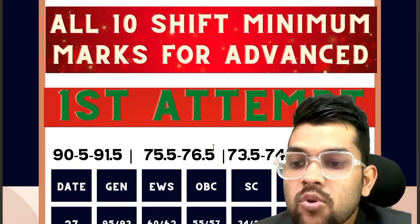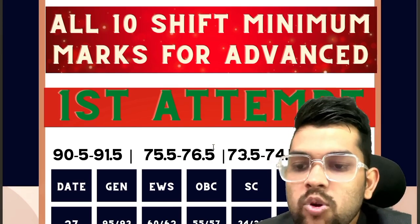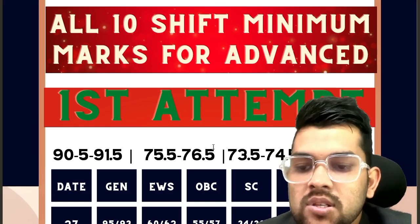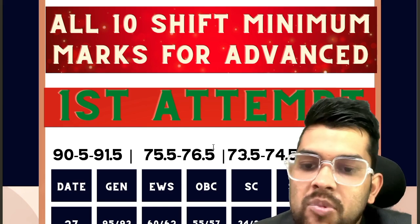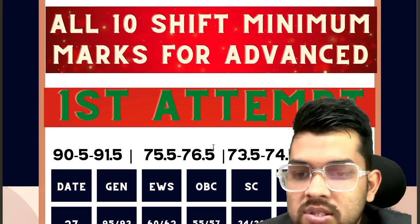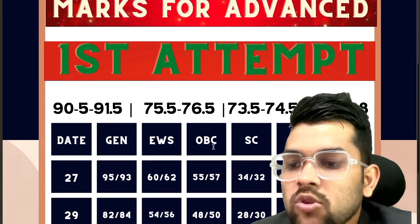For January 27th: General requires 95 and 93 marks for shift 1 and shift 2 respectively. EWS: 16 and 62 for shift 1 and shift 2. OBC: 55 and 57. SC: 34 and 32. ST: 21 and 20. PWD: any marks, because you just need to reach the center.